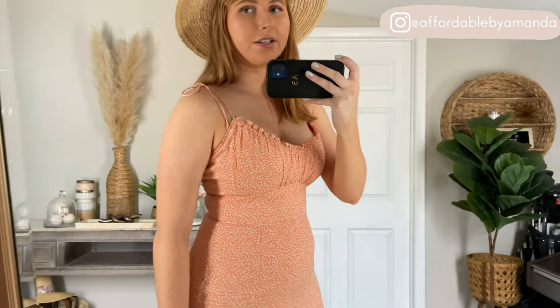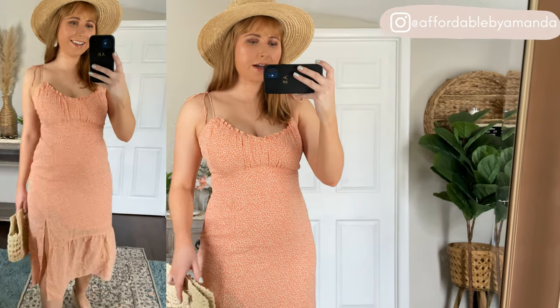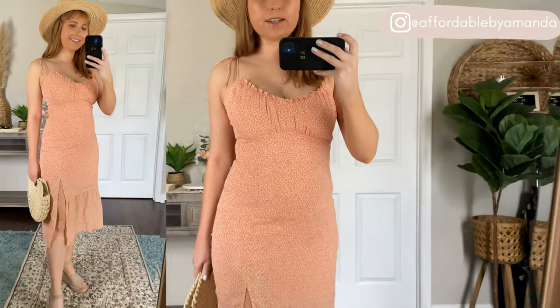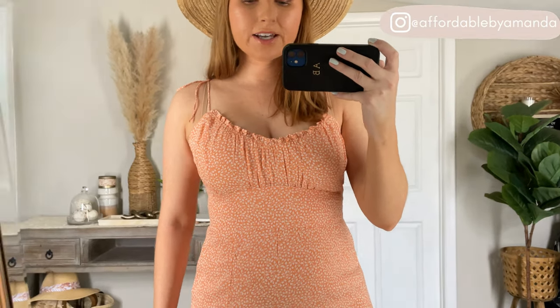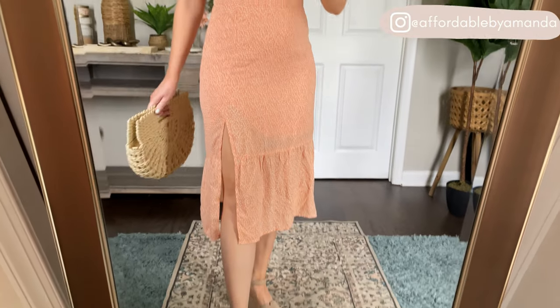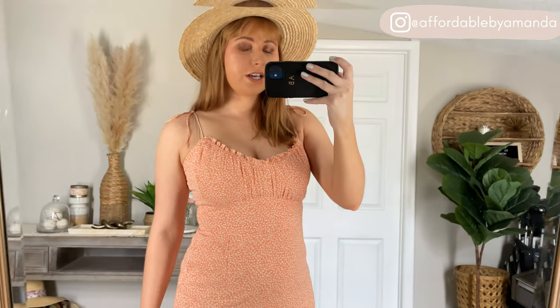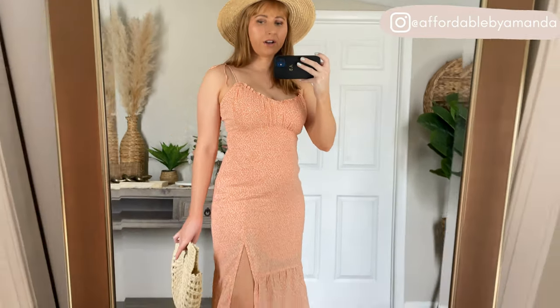This next dress is also very similar to that blue one, with tie straps and a little ruching on the bust. I am loving this bright orange color — it has an orange and white print and is super flattering. I grabbed it in my true size medium and it does run true to size. It's a little bit mini length with a side slit. This dress would be so pretty to pack for a vacation and wear out to dinner. It does not have pockets and has a zipper in the back — a very flattering option for summer.